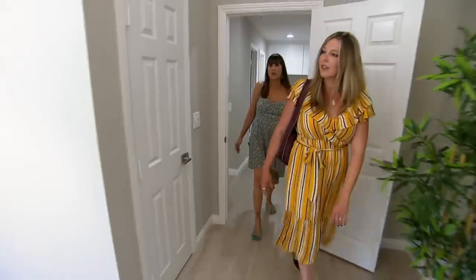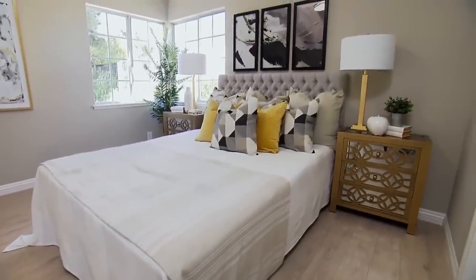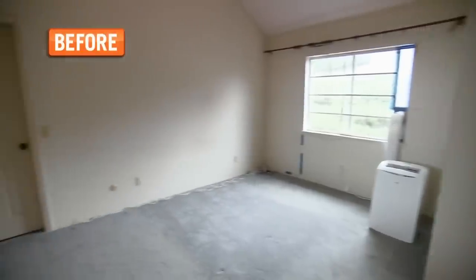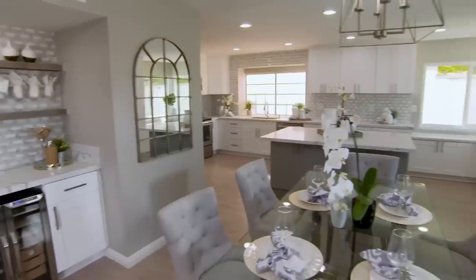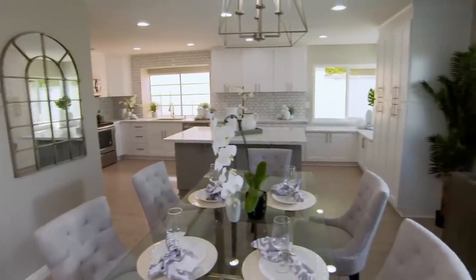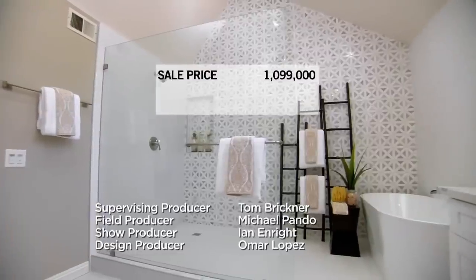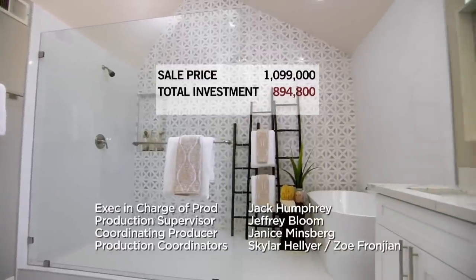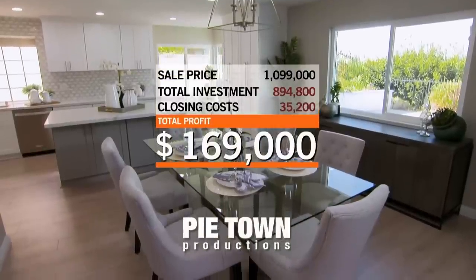This is a good-sized bedroom — it's nice. After three weeks on the market, we got a full-price offer for $1,099,000. If this deal goes through, after all expenses, we stand to make a profit of over $169,000.